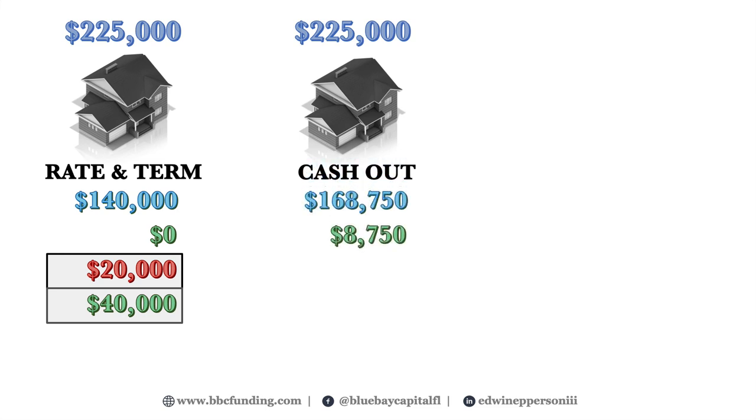In the cash-out scenario, you qualified for the maximum 75% LTV, giving a refinance loan of $168,750 — but your rate is now higher. You still have 5% of the property value untapped — the difference between 75% and 80% LTV. You were able to recover your $20,000 down payment and walked away with $8,750 in cash. The downside: you still have over $11,250 locked up in untapped equity.